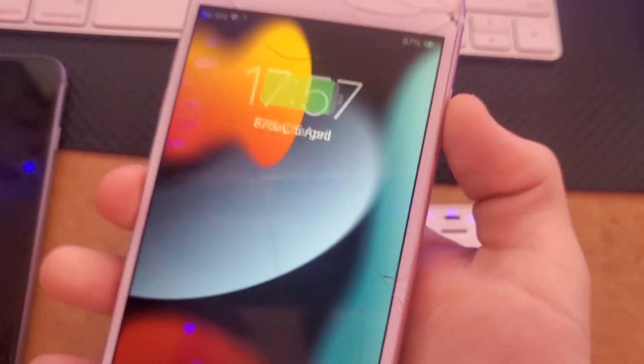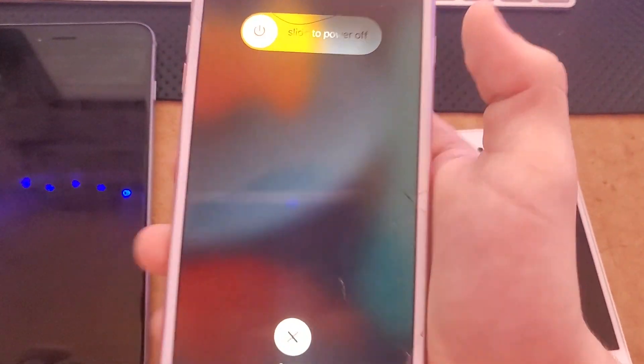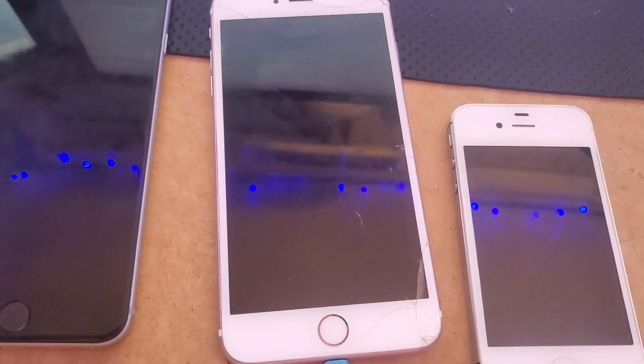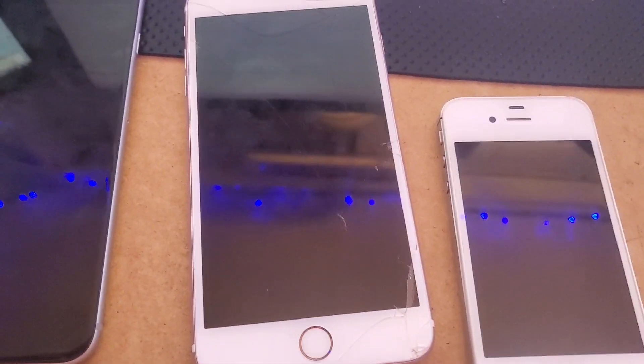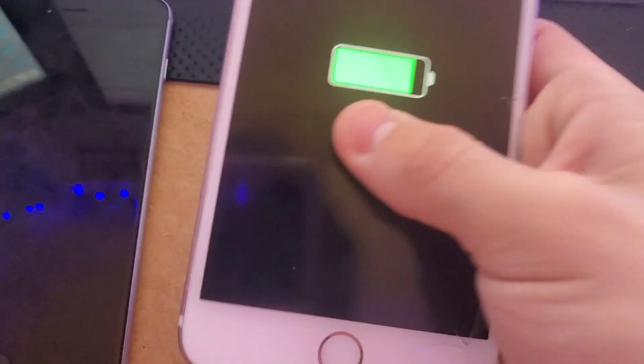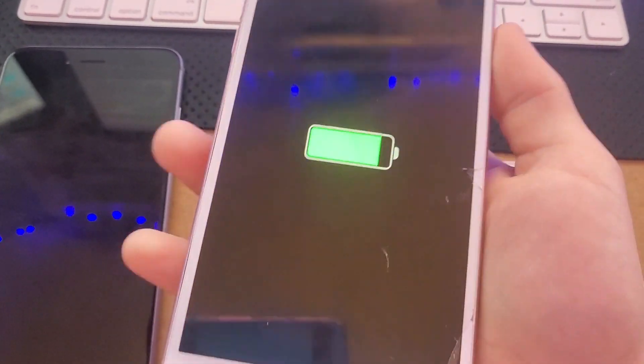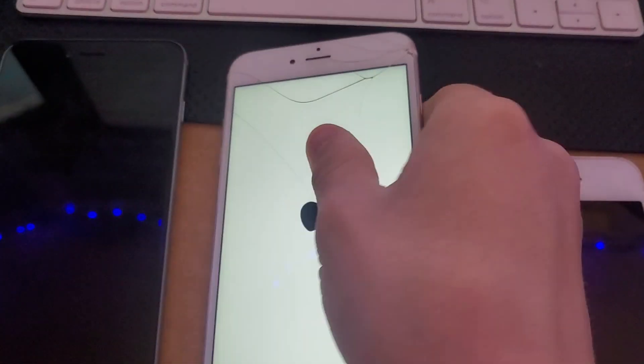Let me just get the charger plugged in and now we'll power it off while it's charging. With a normal iPhone, the screen will just stay off and it won't do anything. But with an iPhone or iPad from China, look at that — it actually shows the battery status while it's powered off, which is a feature I've always liked on these Chinese Apple devices.